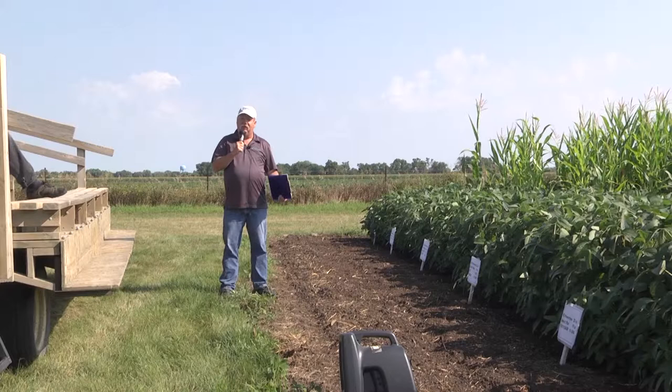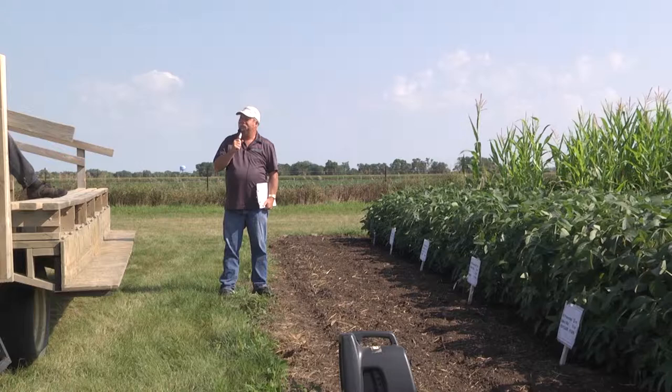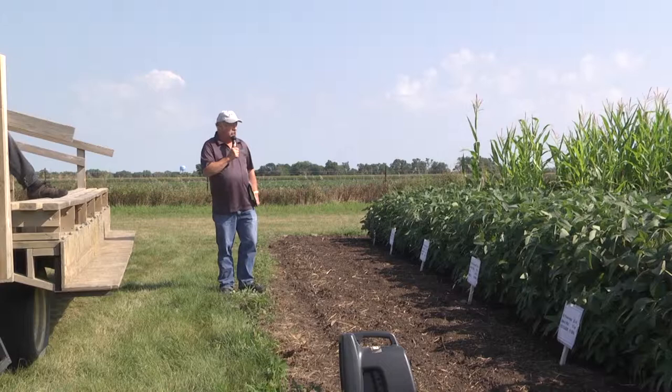The dilemma we run into for today's tour is that the treatments you see with all the corn in them are our check plots. By and large, how did the rest of the treatments look? Everything worked — which is not what I wanted to show you today, so tour is over! But no, we'll make it work and talk about some of these things, because that's not always the situation.